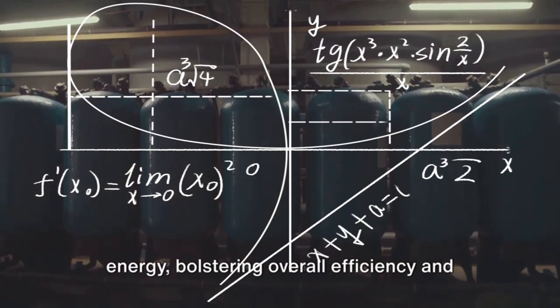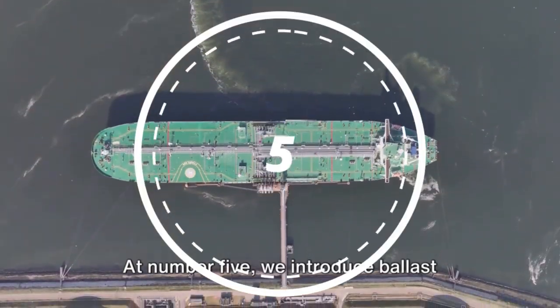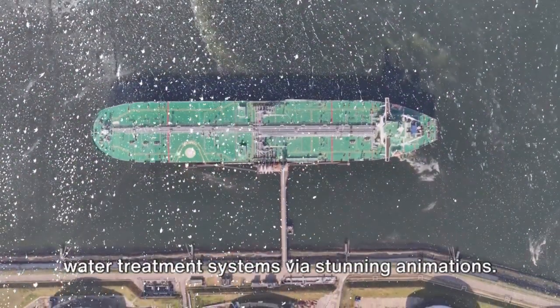Stepping into number six, we reveal waste heat recovery systems. These devices convert waste heat into usable energy, bolstering overall efficiency and reducing emissions.